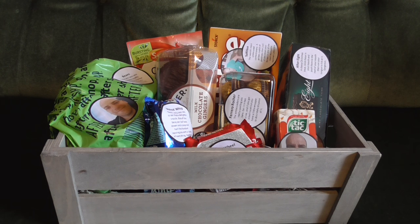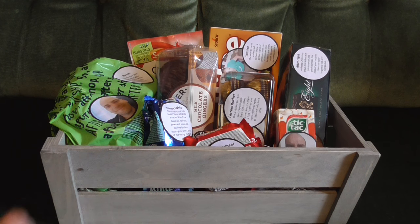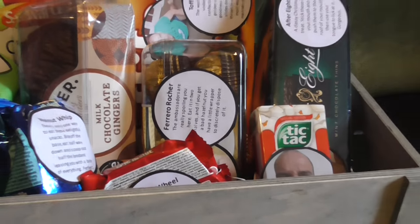Welcome to a Callum's Corner hamper! Before you, you see a hamper based on Callum Adams — all the products here are from Callum Adams' famous YouTube videos. I've made this hamper for my younger brother because me and him religiously watch Callum's Corner. We find him to be a great guy, very funny, and it's fun to follow him on his YouTube journey. So for his birthday, I've made him this hamper.